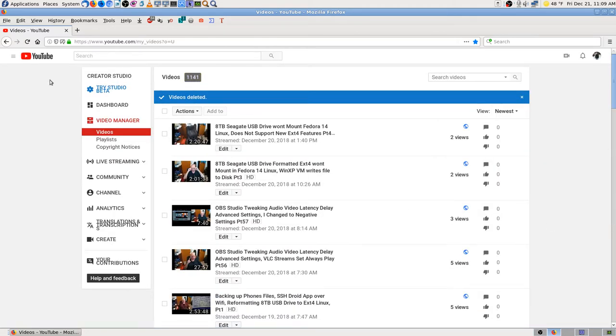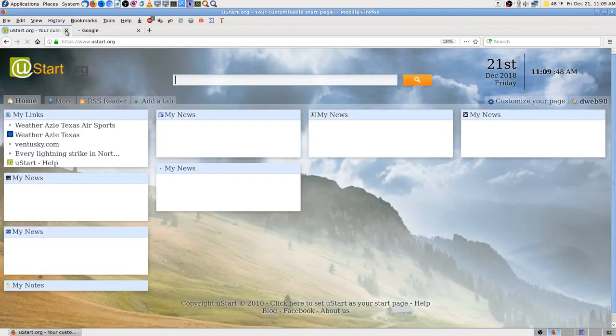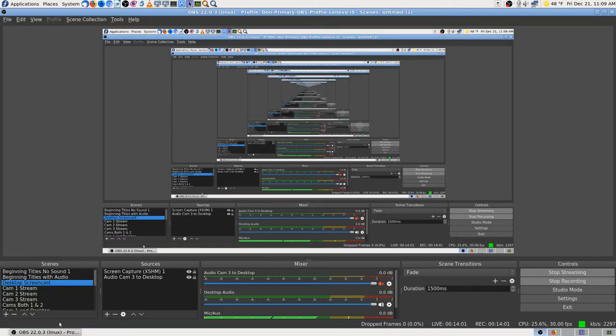I'll close this tab but keep the browser open so I'm ready to search in a minute. Next I want to show something on camera. I'll switch to camera one and switch mics so I can get up and move around.